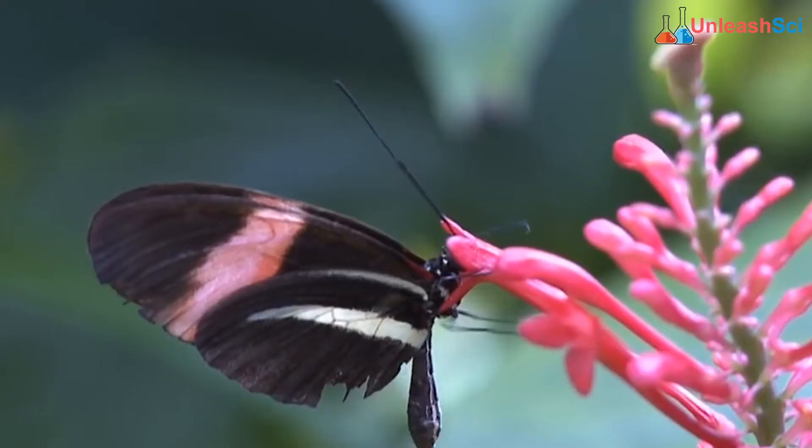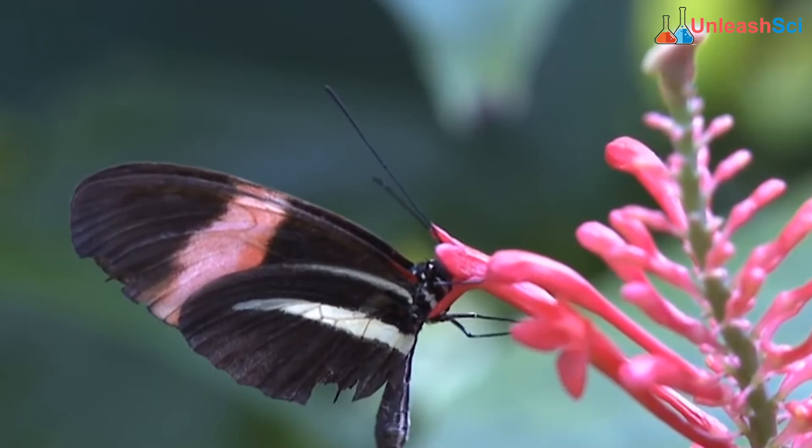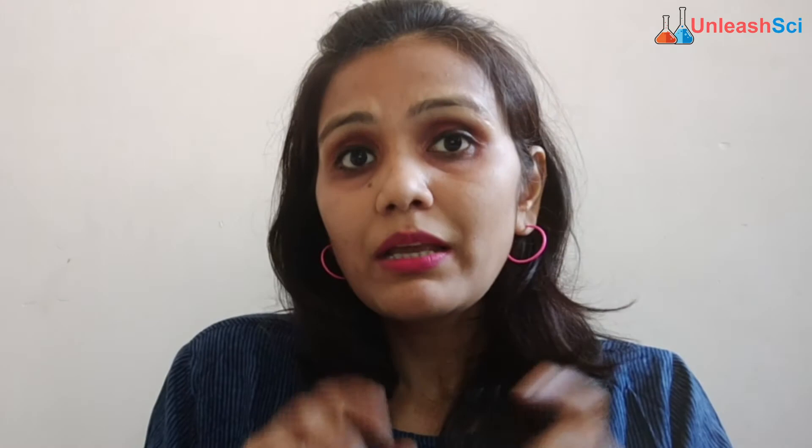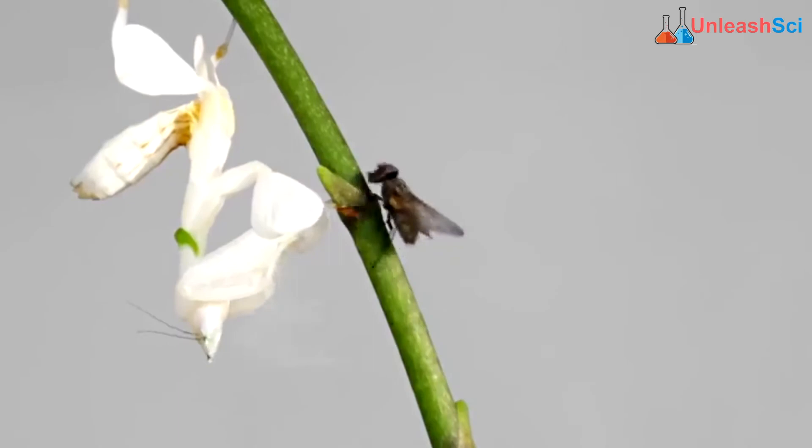Theory 2: Insects are looking for food. We know that flowers emit UV light. Similarly, certain light sources emit UV light and insects mistake the bulb for a flower. So hungry insects are attracted towards this light. As for other insects not attracted to UV light, they are there to feed on the insects buzzing around it.